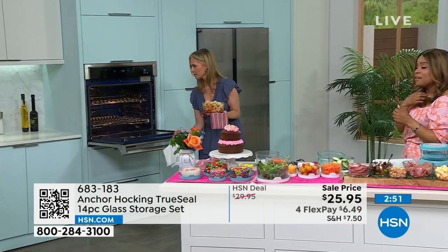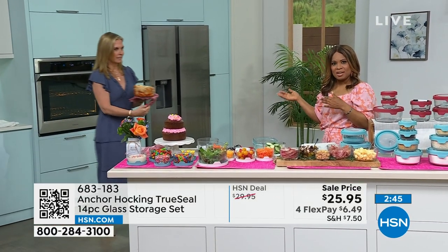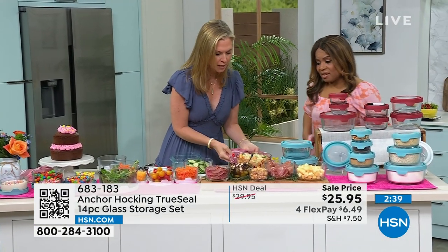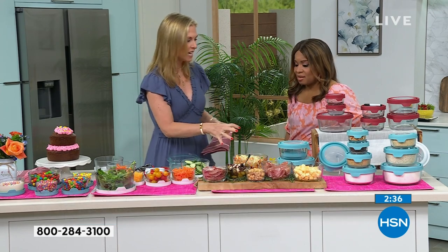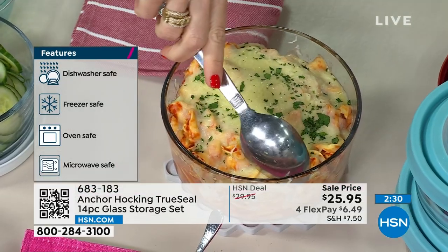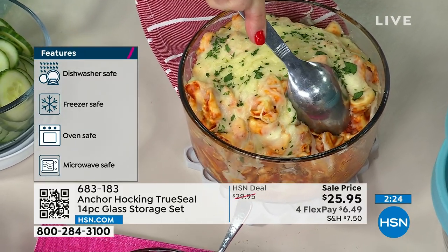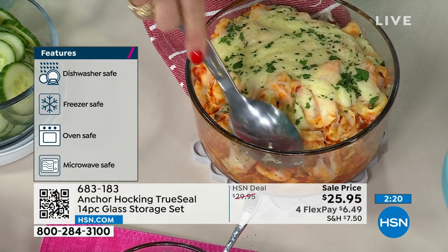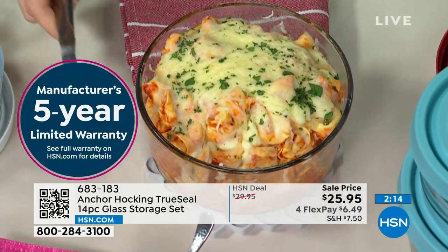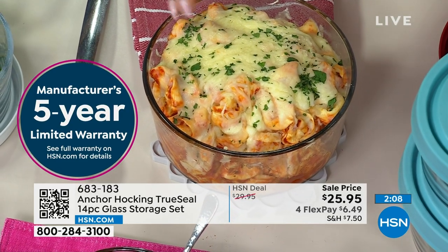Notice how thick the glass is. Anchor Hocking is oven safe to 425 degrees — a lot of glassware can't go that high, so you can get a nice crusty browning on all your dishes. And it cleans up so easily. You can see how the cheese just pulls right off, so throw it in the dishwasher without worry. No dirty dishes soaking overnight — you can start the day fresh.